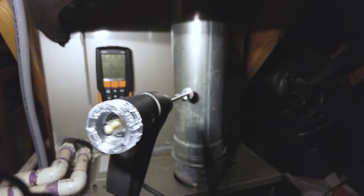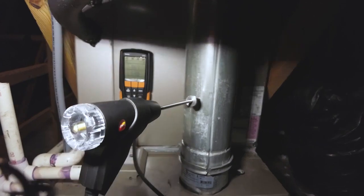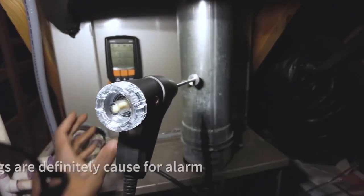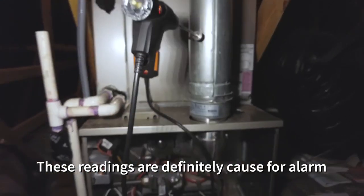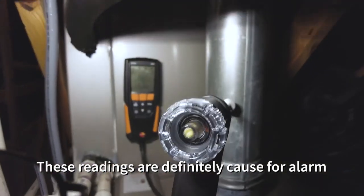Welcome back. So I'm going to show you something really interesting. I have my combustion analyzer in here and we're getting about 960 parts per million. It was up to about 1,030 parts per million a second ago — you can see it's rising, creeping back up again.